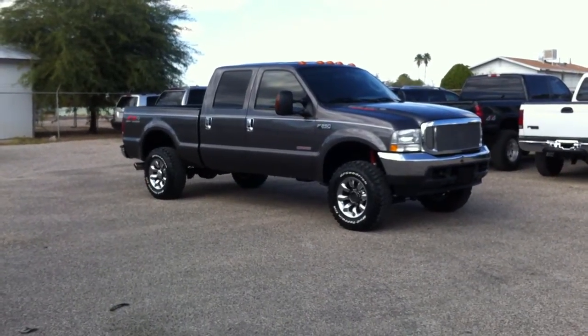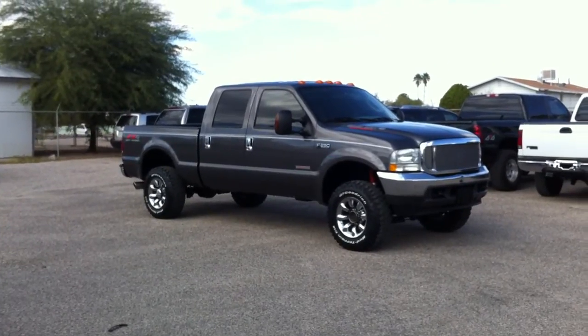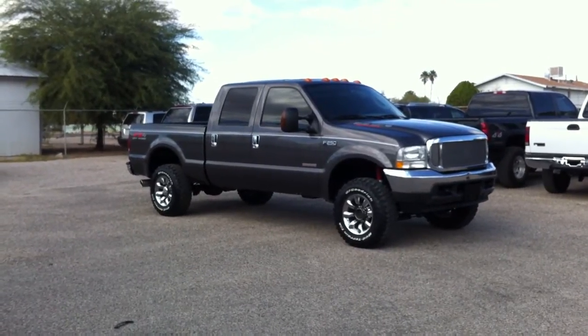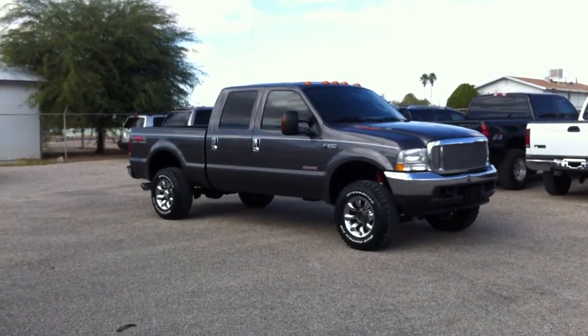This is Roger with Wheel Kinetics in Tucson. We're selling this truck. It is a 2004 Ford F-250 Super Duty crew cab XLT 6.0 turbo diesel, four-wheel drive. It is a sweet truck.